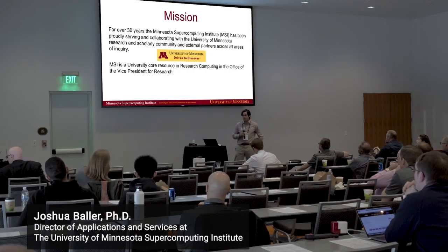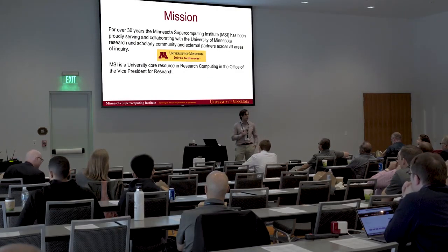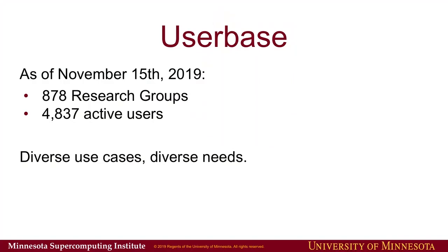For over 30 years, the Minnesota Supercomputing Institute has been serving the community at the University of Minnesota and around the rest of the state of Minnesota, really in any research area people are interested in, as well as working with external partners — companies — to provide computational services when needed. We're part of the main research computing group on campus and part of the Office of the Vice President for Research.